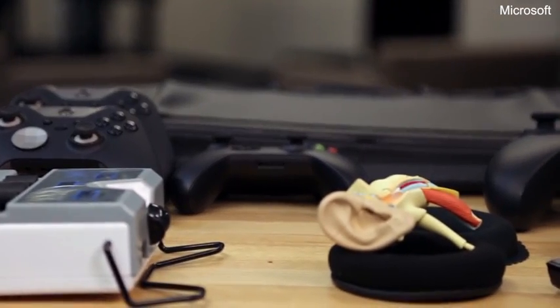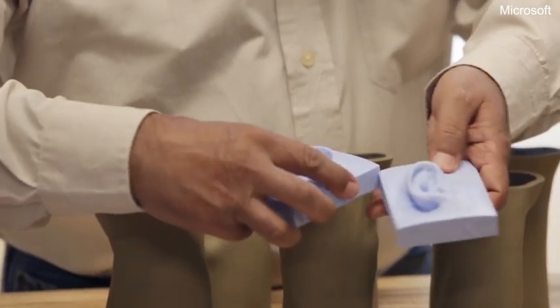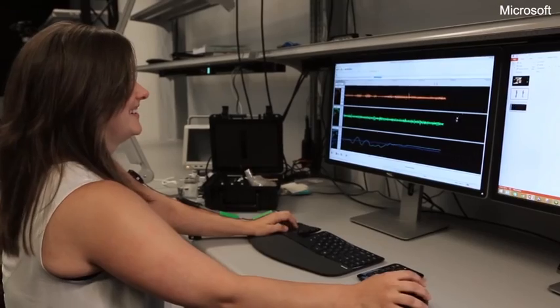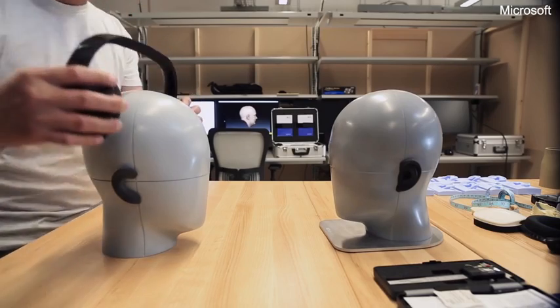Our work has directly impacted the design of products like Surface, HoloLens, and Xbox. And it boils down to: if you want to have exceptional products, you have to have an exceptional understanding of the people that are going to use the products. And that's what we do in this lab.